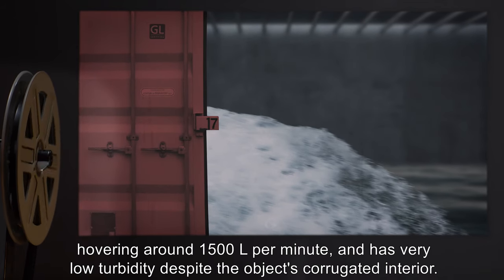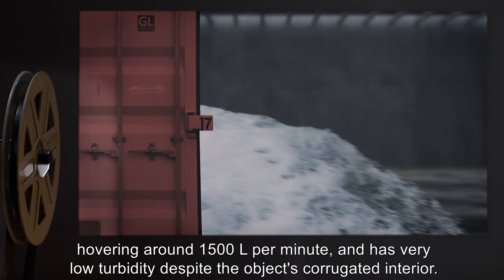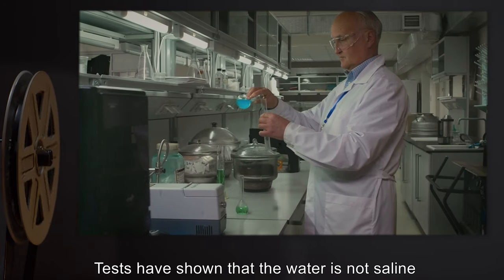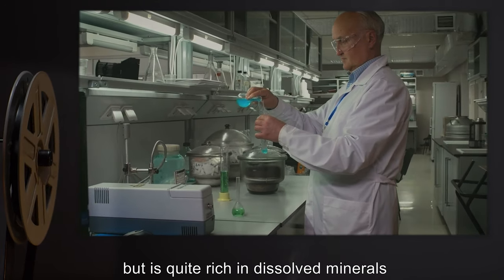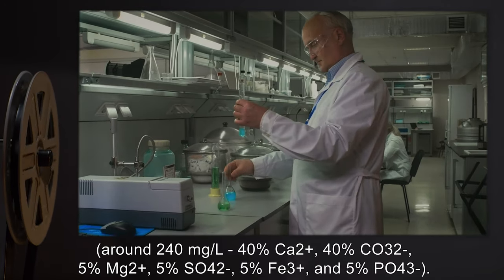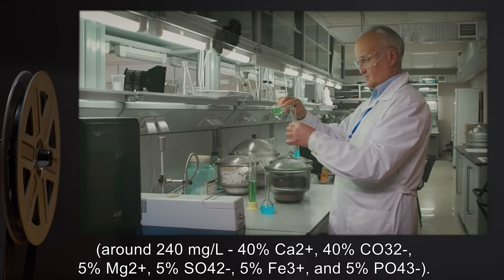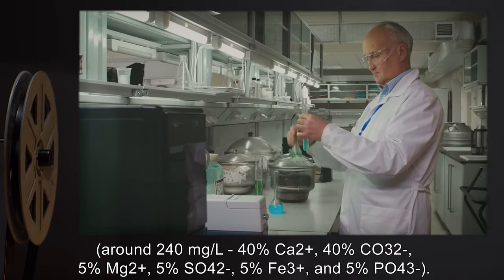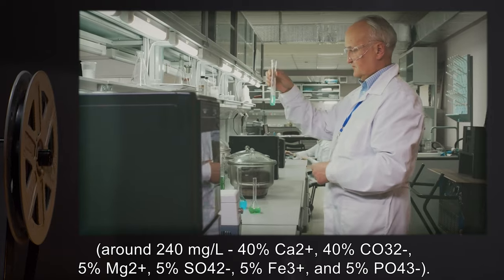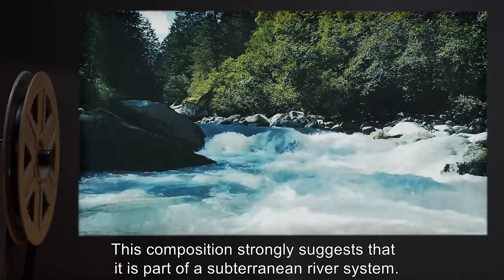The current is fairly consistent, hovering around 1,500 liters per minute, and has very low turbidity despite the object's corrugated interior. Tests have shown that the water is not saline but is quite rich in dissolved minerals, around 240 milligrams per liter: 40% calcium, 40% carbonate ion, 5% magnesium ion, 5% sulfate, 5% ferric, and 5% phosphate ion.